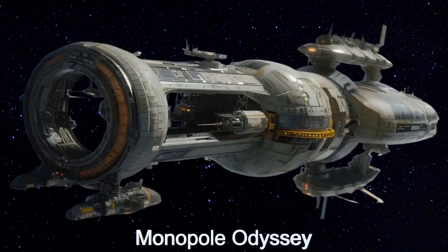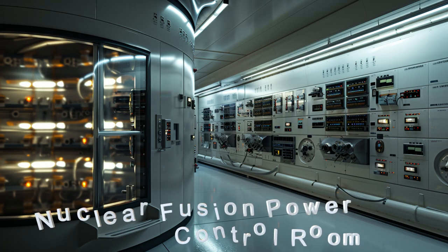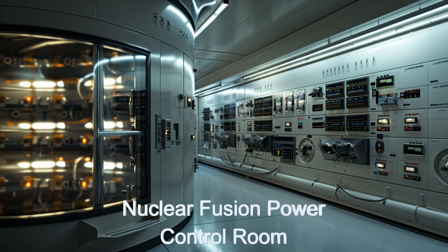This alien starship features the groundbreaking magnetic monopole propulsion system, utilizing monopole particles for advanced thrust capabilities. The ship is powered by a massive nuclear fusion reactor, generating the energy needed for its advanced electromagnets and other systems.